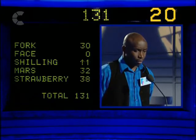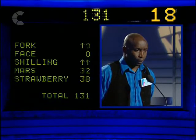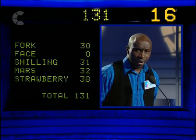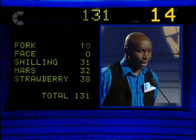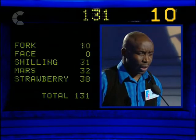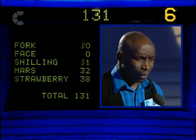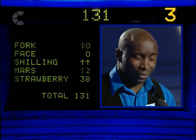Name a type of implement used for eating food. Knives and fork. A kind of ache. Pass. An old unit of money. Threepence. A planet. Jupiter. A flavour of jelly. Cherry. A kind of ache.